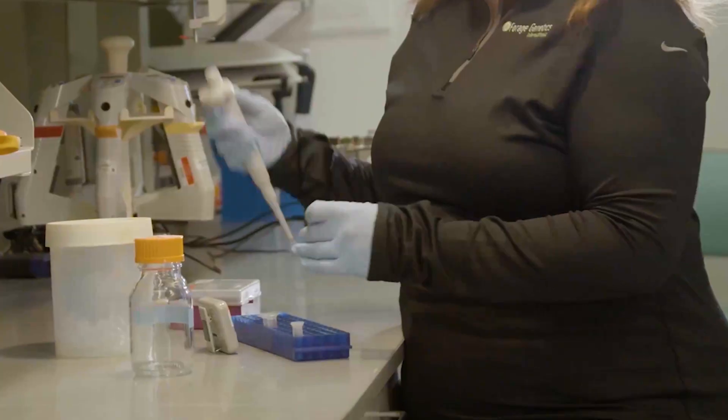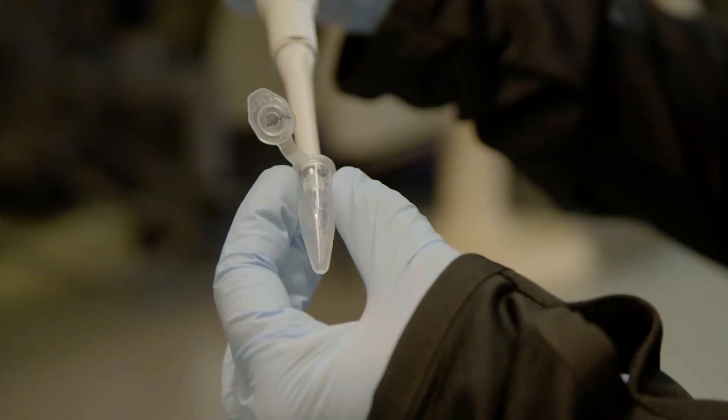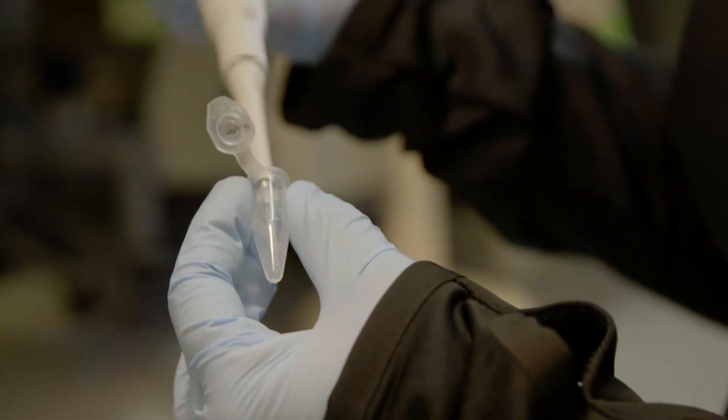Hello, I am Nicole Auden, the alfalfa DNA lab technician here at FGI's genotyping lab in Arden Hills, Minnesota. Our lab tests thousands of plants each year, bringing elite genetics and seed solutions to alfalfa producers.